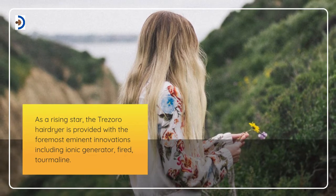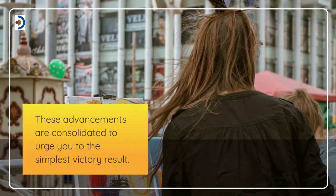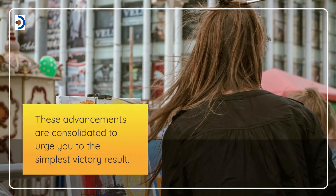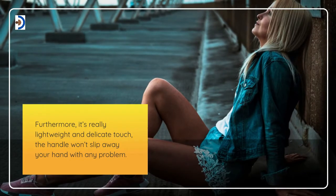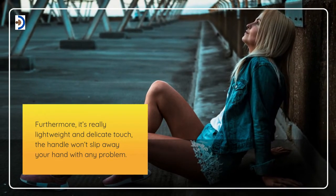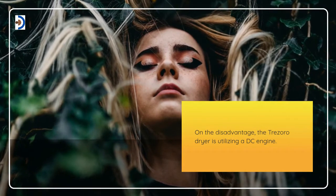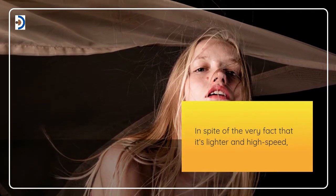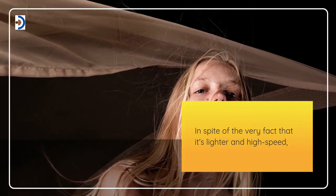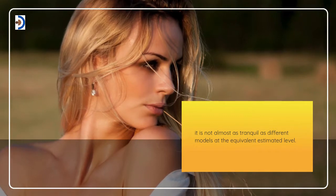As a rising star, the Tresoro hair dryer is provided with the most eminent innovations including ionic generator, ceramic, and tourmaline. These advancements are combined to give you the best blowout result. Furthermore, it's really lightweight with a delicate touch — the handle won't slip away from your hand. On the disadvantage, the Tresoro dryer utilizes a DC engine. Despite the fact that it's lighter and high speed, it is not as quiet as different models at the equivalent price level.